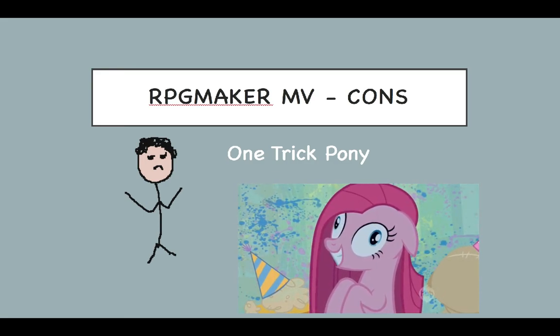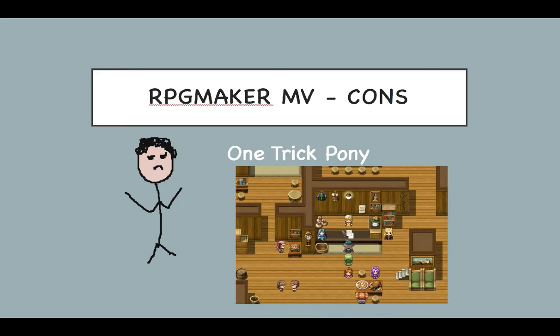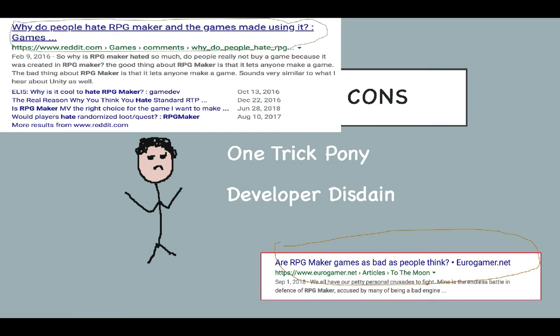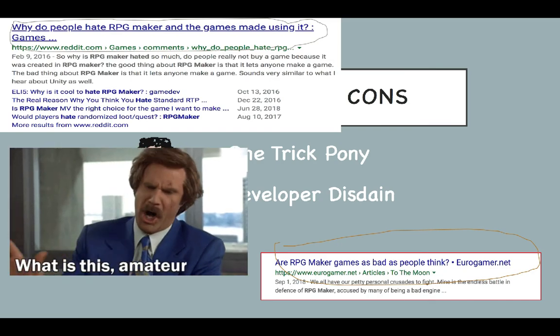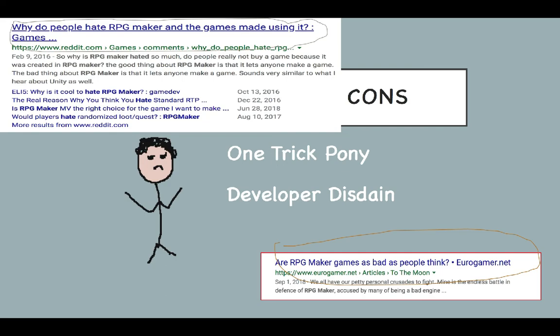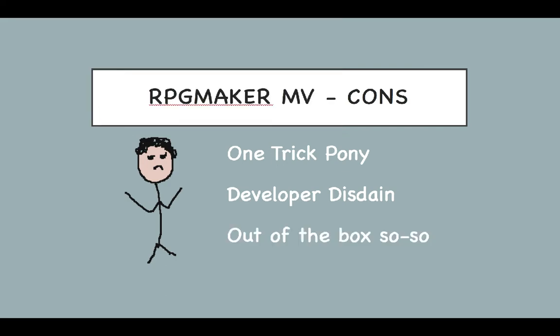Con number one: single-purpose. Although there are indeed a few complete games out there that buck the trend, in general this engine is going to make one main type of game — retro RPG-looking games where little people walk around villages and trees talking to NPCs, with a turn-based battle system thrown in to break the monotony. Con number two: indie disdain. I should also point out that during my discovery of RPG Maker I quickly came to learn there is quite a lot of animosity within the gamer community towards games made in this engine.